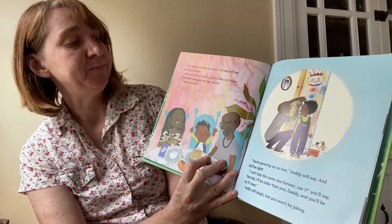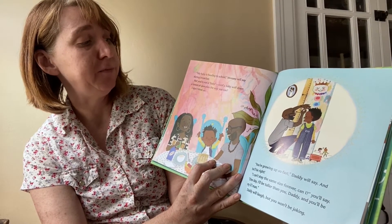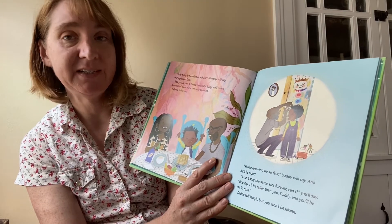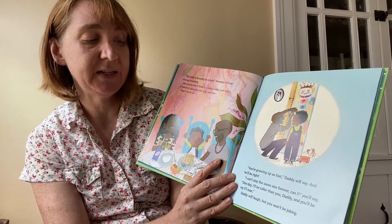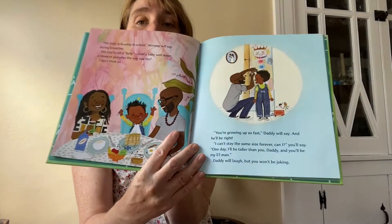My baby is heading to school, Mummy will say during breakfast. But you're not a baby. Could a baby wolf down a tower of pancakes the way you can? I don't think so. You're growing up so fast, Daddy will say, and he'll be right. I can't stay the same size forever, can I? He'll say. One day I'll be taller than you, Daddy, and you'll be my little man. Daddy will laugh, but you won't be joking.